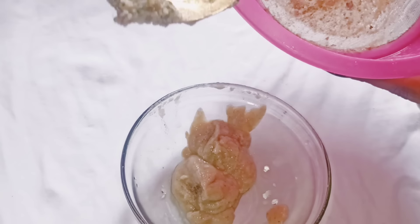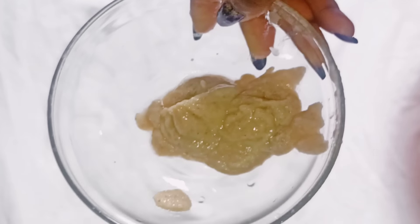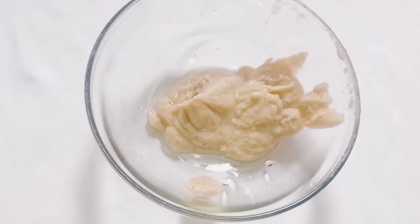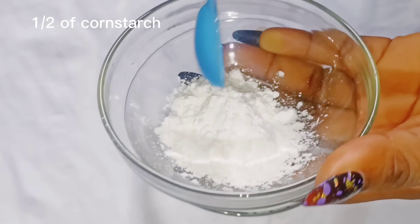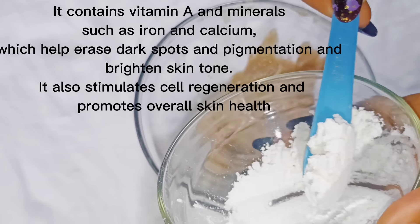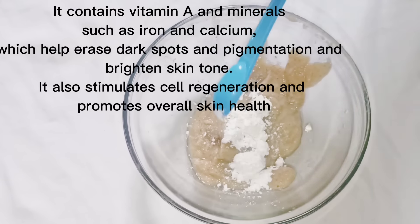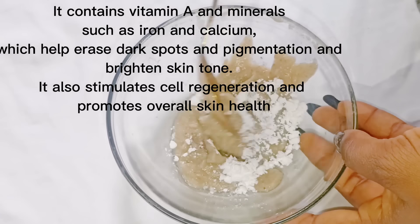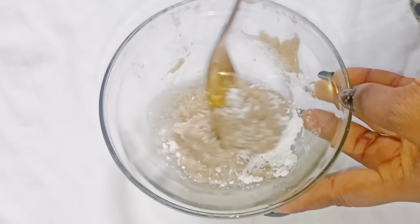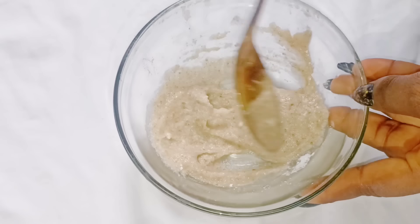And this is our paste — wow, looking beautiful! Go ahead and add your cornstarch — add half a teaspoon of cornstarch. Cornstarch contains vitamin A and minerals such as iron and calcium, which help erase dark spots and pigmentation and brighten skin tone. It also stimulates cell regeneration and promotes overall skin health.